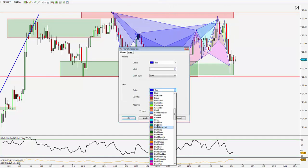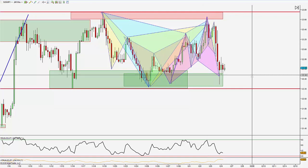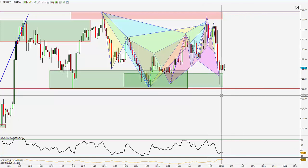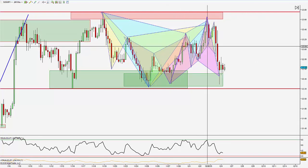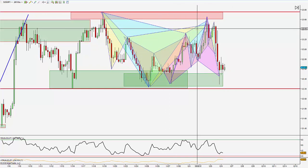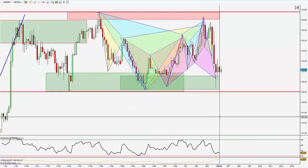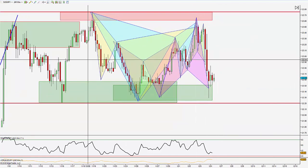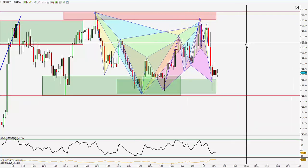I'm just going to color all these differently so you can see. I really wanted to show you how effective these patterns can be — they're a great tool to have in your toolbox. Over the last week and a bit alone we've had six winning patterns, and we've managed to squeeze around 150 pips just out of this consolidation period.